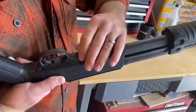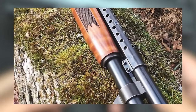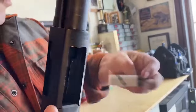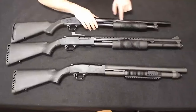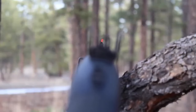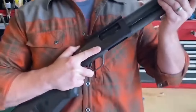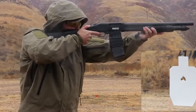The Mossberg 500 and 590 Tactical variants diverge in a few key respects. The 590 and 590 A1 have thicker barrels, making them more suitable for heavy use, holding up better to wear and tear. The 590 versions also have a one-round capacity increase over the 500 models. The safety's location atop the receiver provides a benefit with a conventional stock, but may be difficult to manipulate when using a pistol grip.